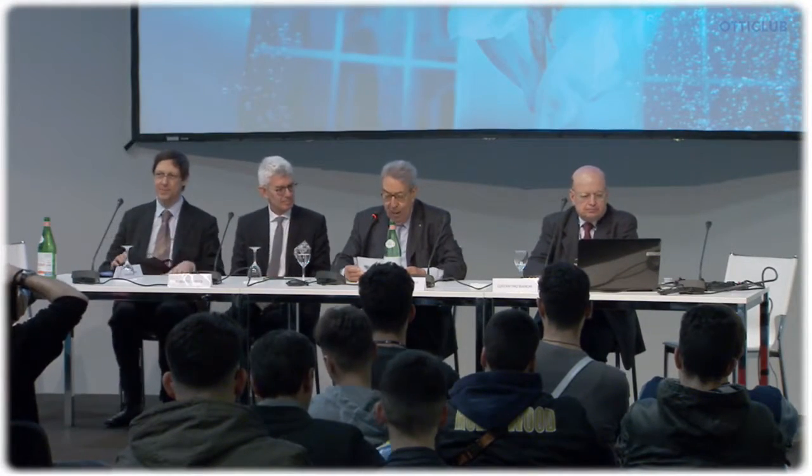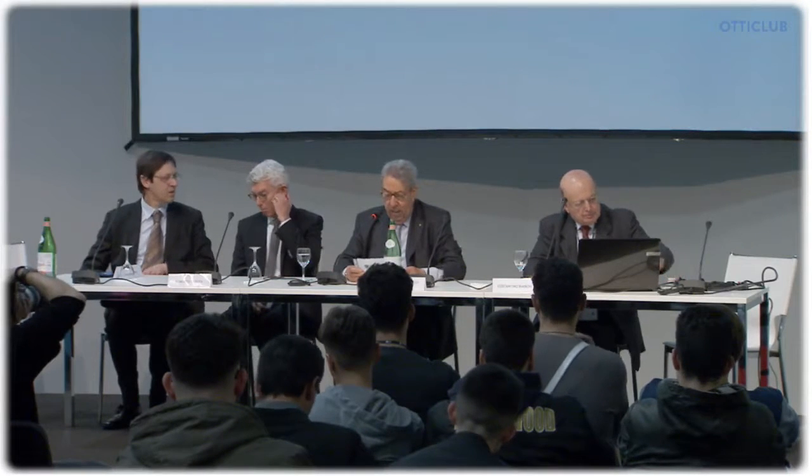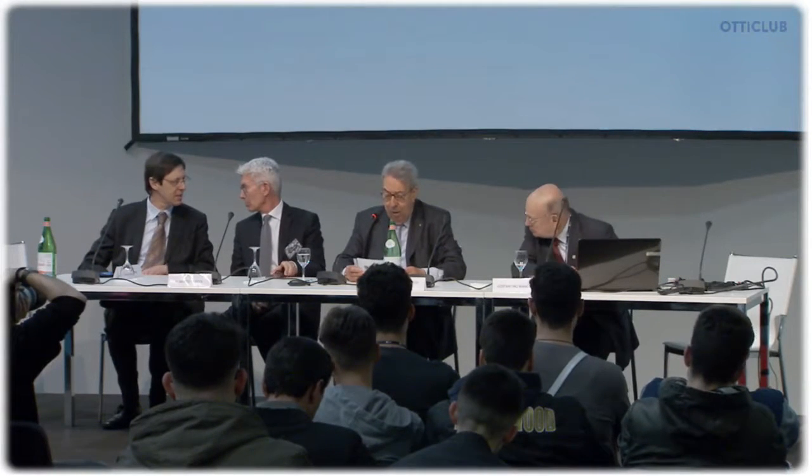He is an eye doctor and will dwell on eye diseases. Dr. Emisenio will talk about retinal stress due to glaring, and finally Dr. Tripodi will focus on the type of lenses to improve vision and to avoid glaring. So, Constantino Bianchi will start this workshop.